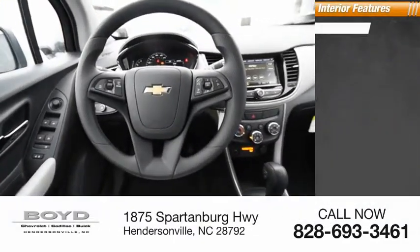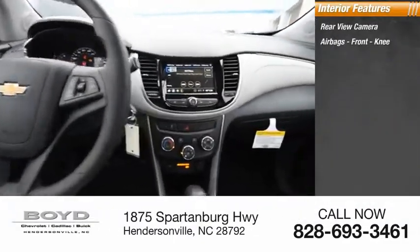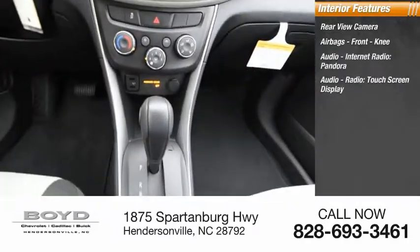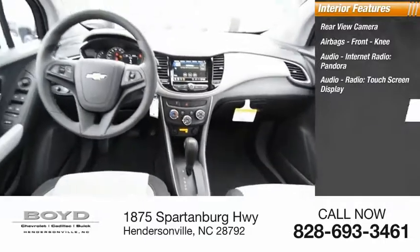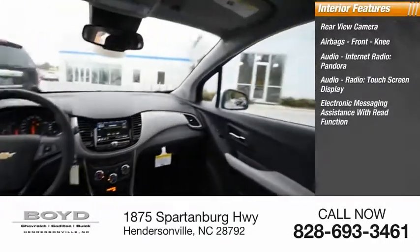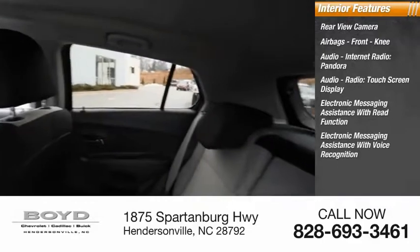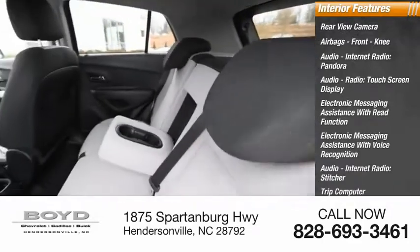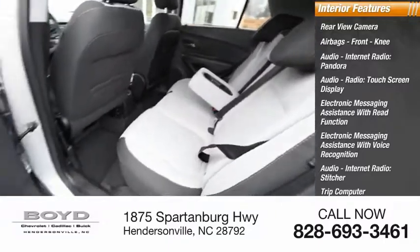Inside you'll find a rear-view camera, airbags, front knee airbag, audio, internet radio, Pandora, touchscreen display, electronic messaging assistance with read function, electronic messaging assistance with voice recognition, audio internet radio, Stitcher, trip computer, vehicle assistance app, and roadside assistance.